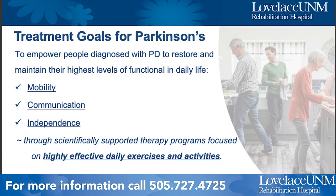In general, the treatment goals for Parkinson's — regardless of which program you participate in — are to empower people diagnosed with Parkinson's disease to restore and maintain their highest levels of function in daily life. That includes improving your mobility, your ability to communicate, and maintaining your independence. All of these programs have been developed with scientific research and are highly effective, incorporating daily exercises and activities.